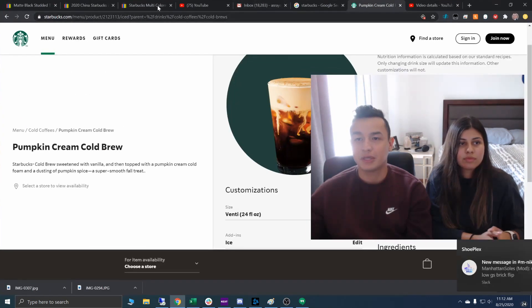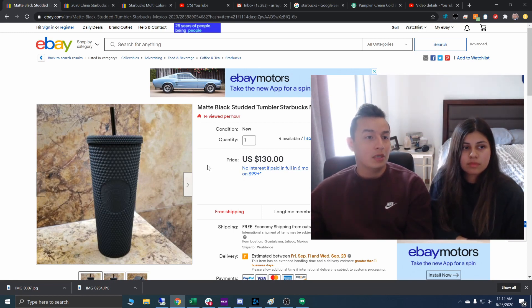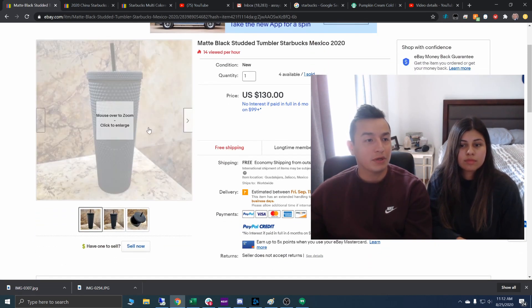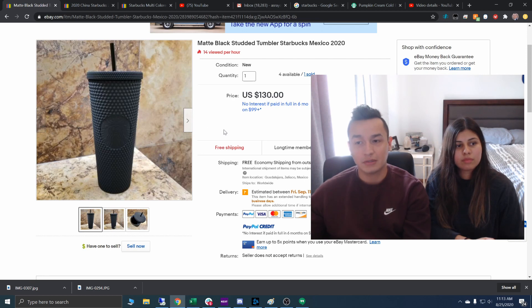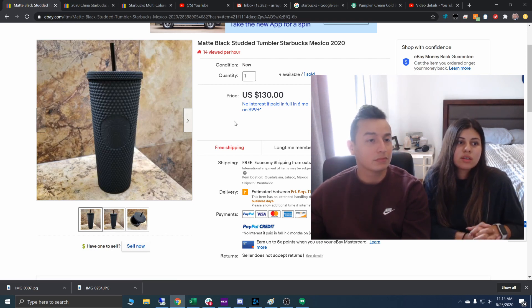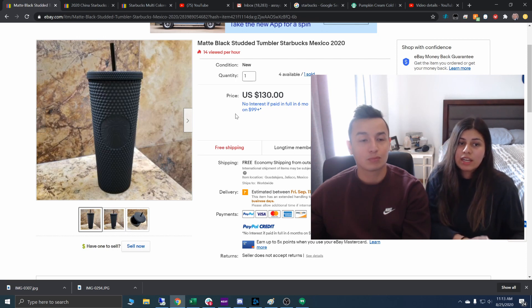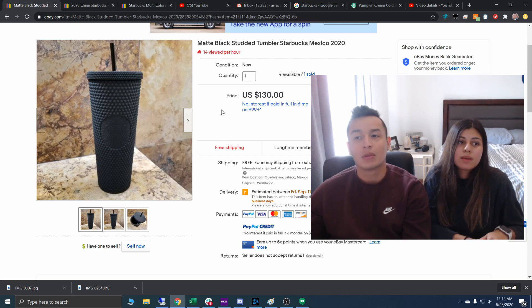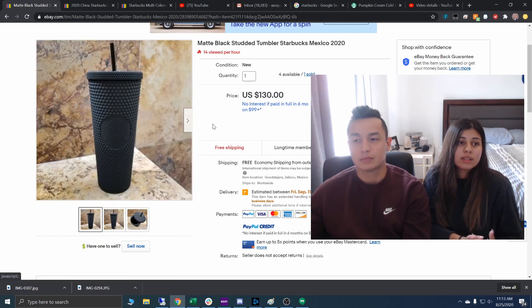Another big part of this video is looking at the international cups that are coming out. I found out about this today from the girl behind me in line. There is a new matte black studded tumbler coming out in Mexico — this is a Mexico exclusive. It looks just like last year's Halloween cup. If you're looking to pay a little less, this one's going for $130, while the ones from last year are going for around $200. The matte black finish is very, very pretty — you can take a lot of Instagram pictures with it.